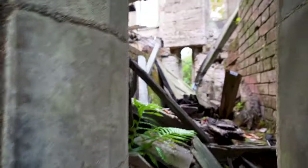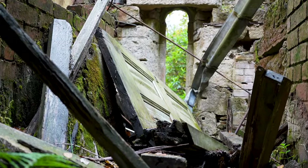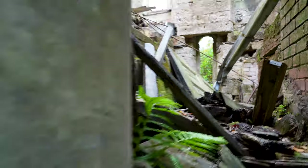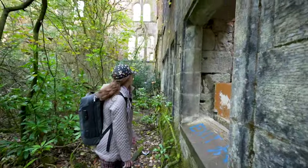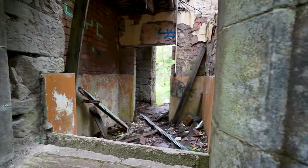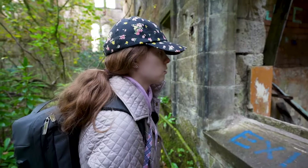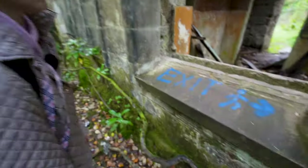This is the door she was trying to get to — there's a door to the outside right here. That's what people are probably walking through to get into this area. We took the rough route. Exit.